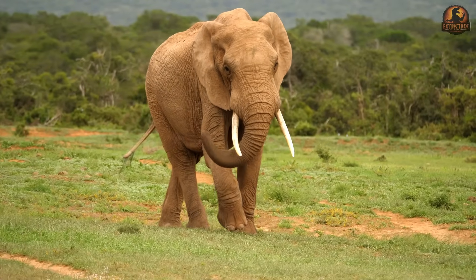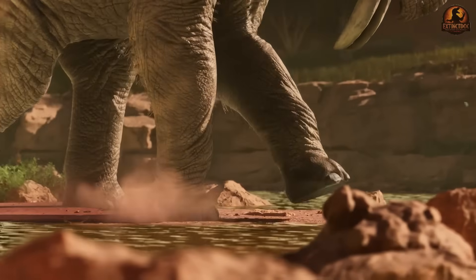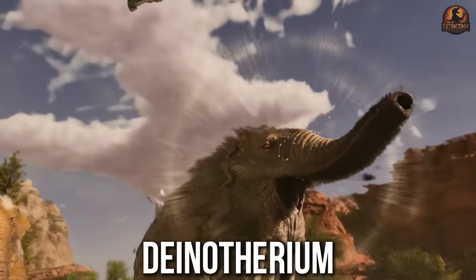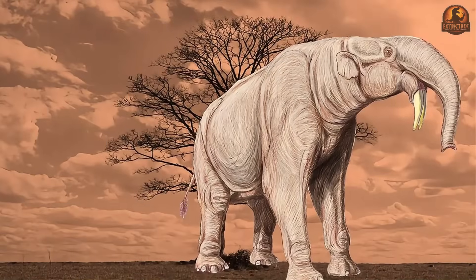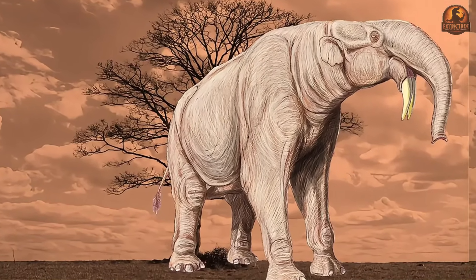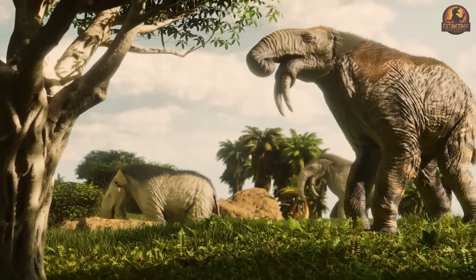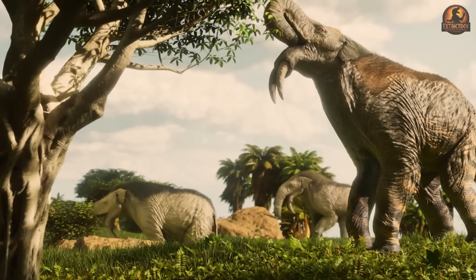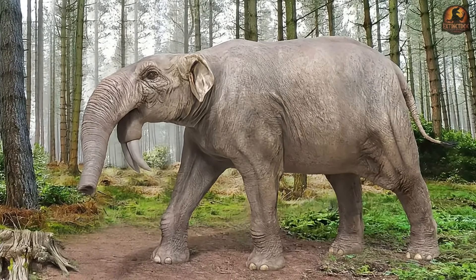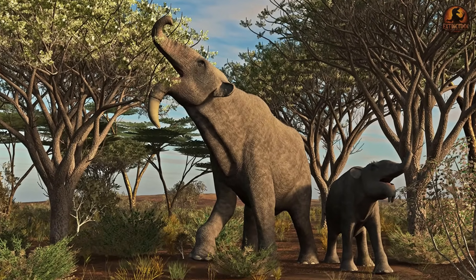If you think of elephants as only having upward curving tusks, think again. Millions of years ago, a giant called Dinotherium dominated the forests with a completely different weapon — a powerful pair of downward curving tusks that grew from its lower jaw. This creature, which lived across Europe, Asia and Africa, challenged every definition of an elephant we know. This is the story of how a unique animal defied all the rules and how scientists finally solved its mystery.